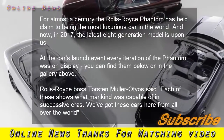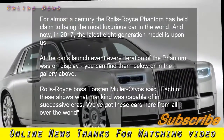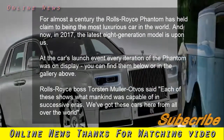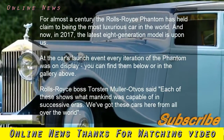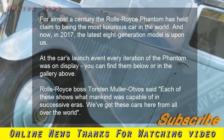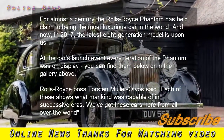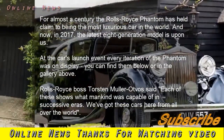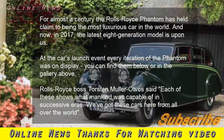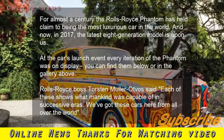Rolls-Royce Phantom: eight generations of luxury. Phantom is the longest-running car name in history, having first been used in 1925. For almost a century the Rolls-Royce Phantom has held claim to being the most luxurious car in the world. Now in 2017, the latest eighth-generation model is upon us. At the car's launch event, every iteration of the Phantom was on display. Rolls-Royce boss Torsten Müller-Ötvös said each of these shows what mankind was capable of in successive eras.